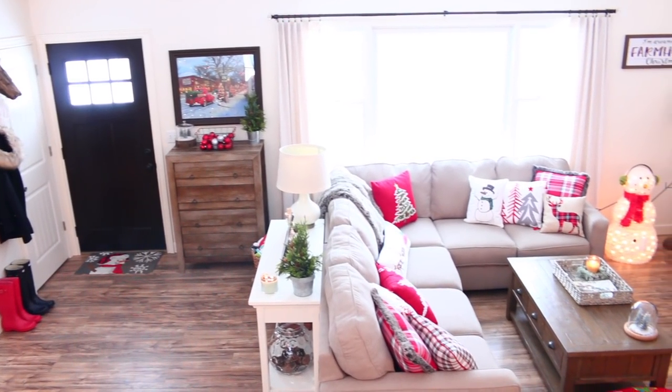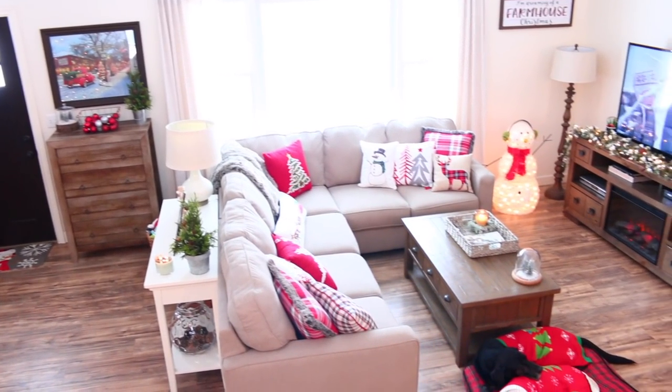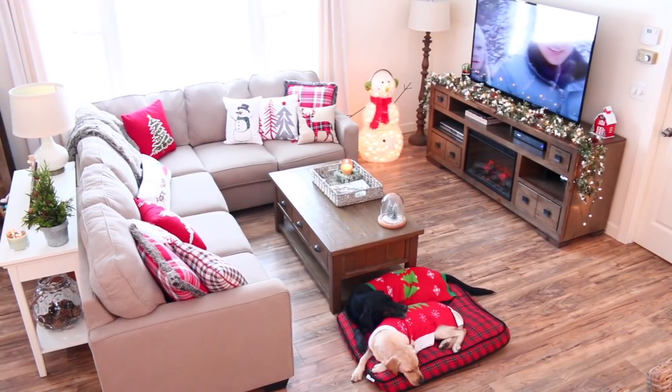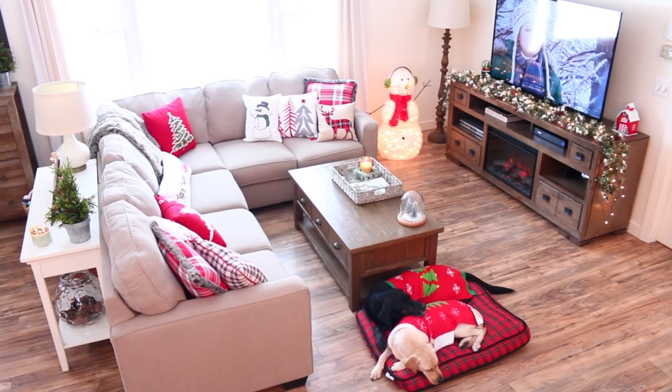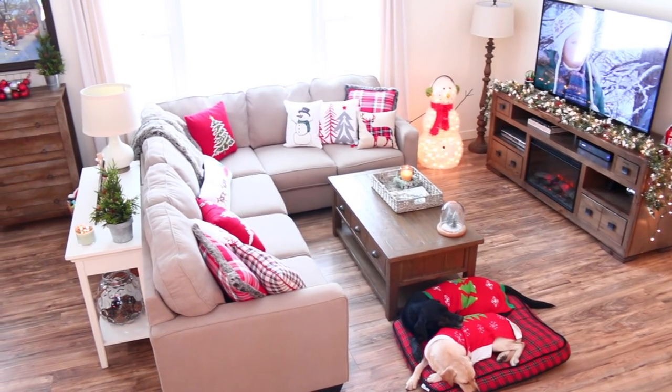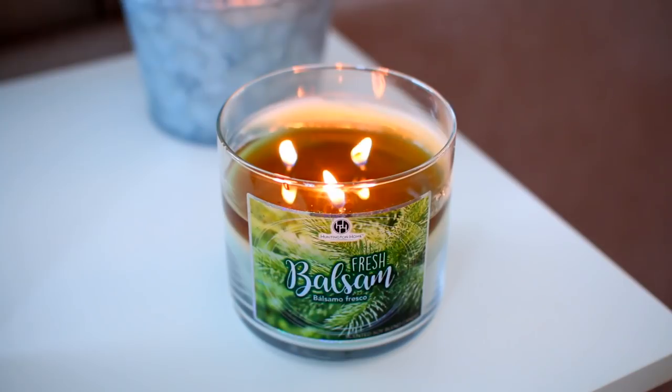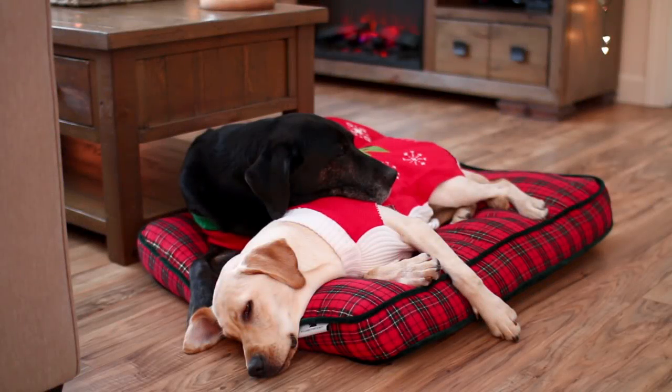Alright guys, that is going to be it for this video — those are all of our Christmas decorations. I did realize I forgot to show you our Christmas decorations in our bedroom as well as our outdoor Christmas decorations, so I might do a separate video and show you guys those as well. Thank you guys so much for watching. I hope you all enjoyed it and have a very Merry Christmas — I will talk to you in my next video.